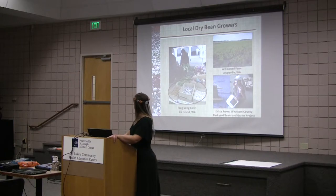Here is Frogson Farm at the Anacortes Farmers Market selling their premium market dry beans for $10 a pound. And there's Willowwood Farm where they grow the Rockwell. And that's Krista Rome — she's with Backyard Beans and Grains and she's been working with me on this project.